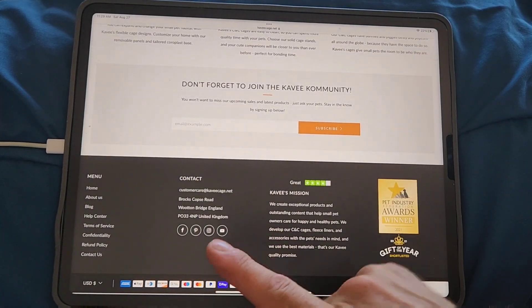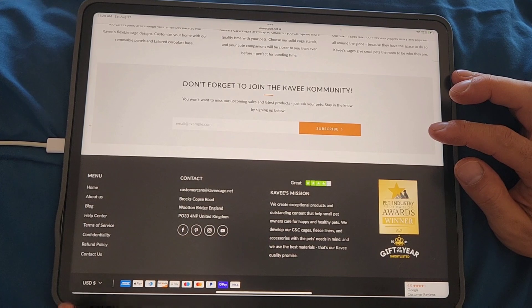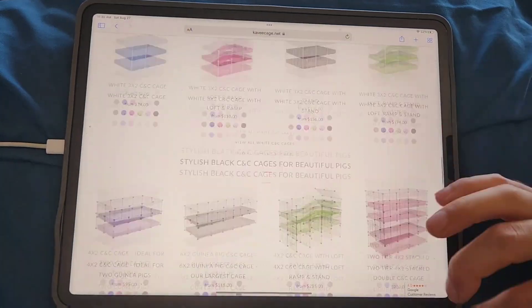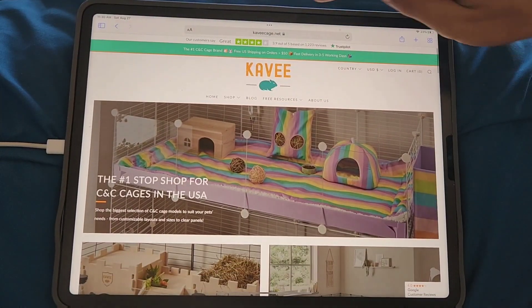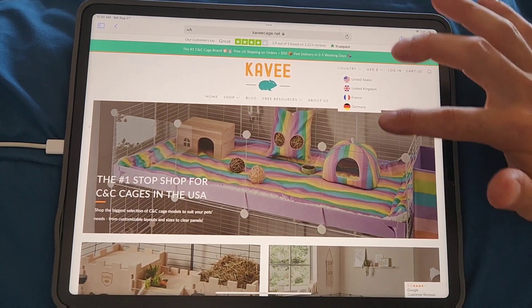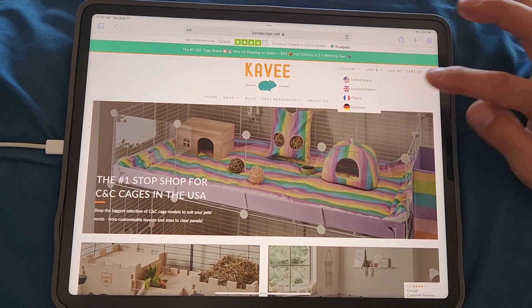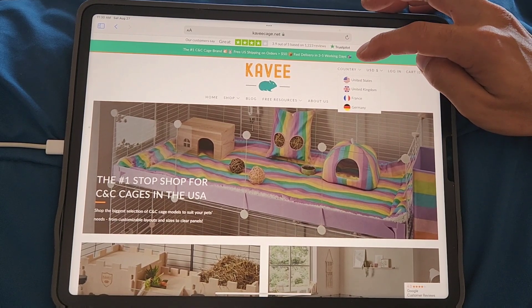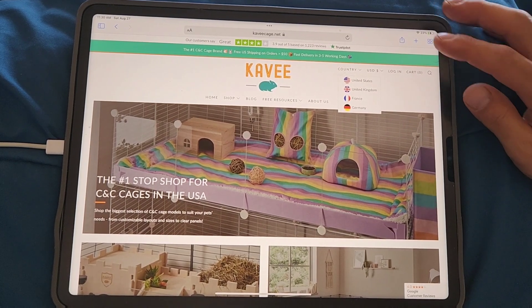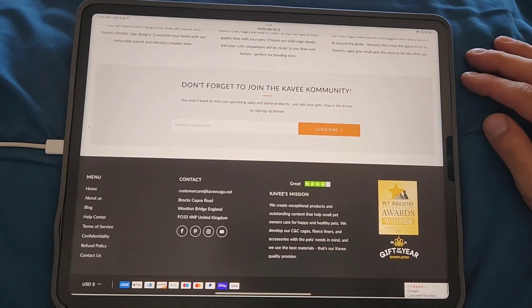There are even more links: contact information, their mission, and social media. They show all the different types of payments they take. Let's explore the navigation bar. I'm in the United States — they've got four different countries listed, but I'm sure if you message them they might be able to ship to you if you're outside of those countries, like Australia or India. It's worth just messaging them.